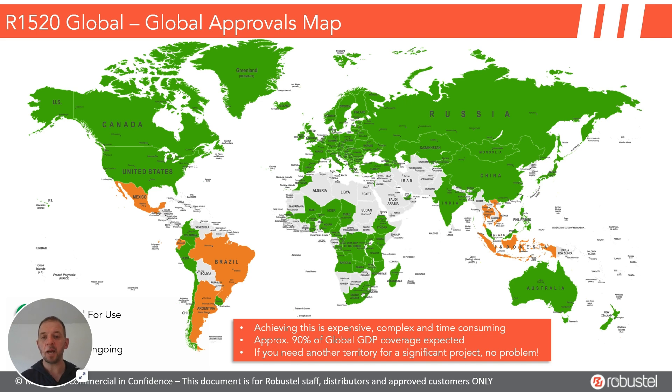Here is a map of where the product is specifically certified. I used a slightly out-of-date map, but it's a really nice thing to show that all of that orange - because this is a work in progress - has now turned green. So NOM in Mexico, Anatel for Brazil, Inacom for Argentina, and Indonesian certs are all in place now for the R1520G.